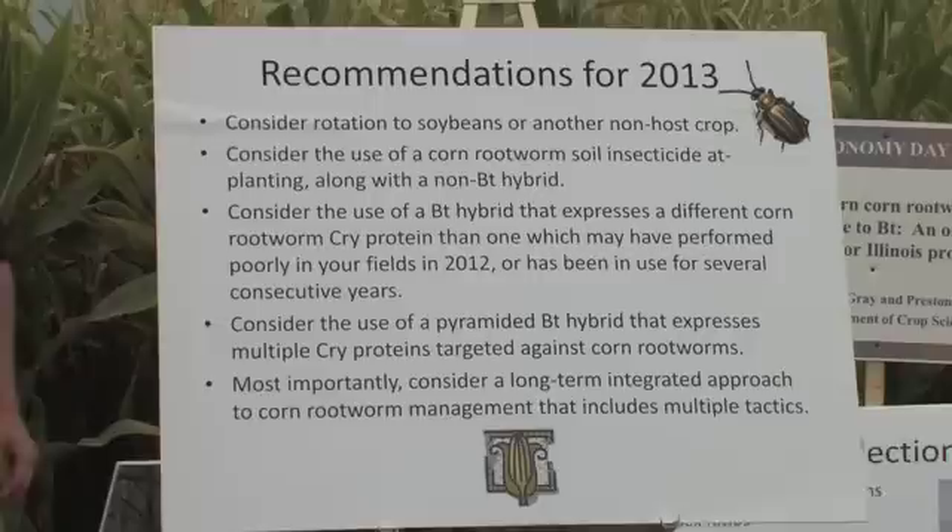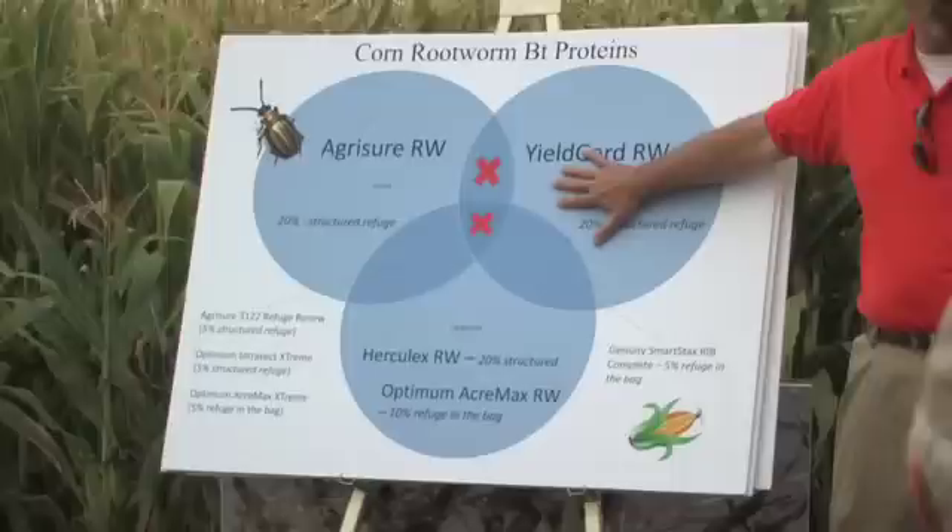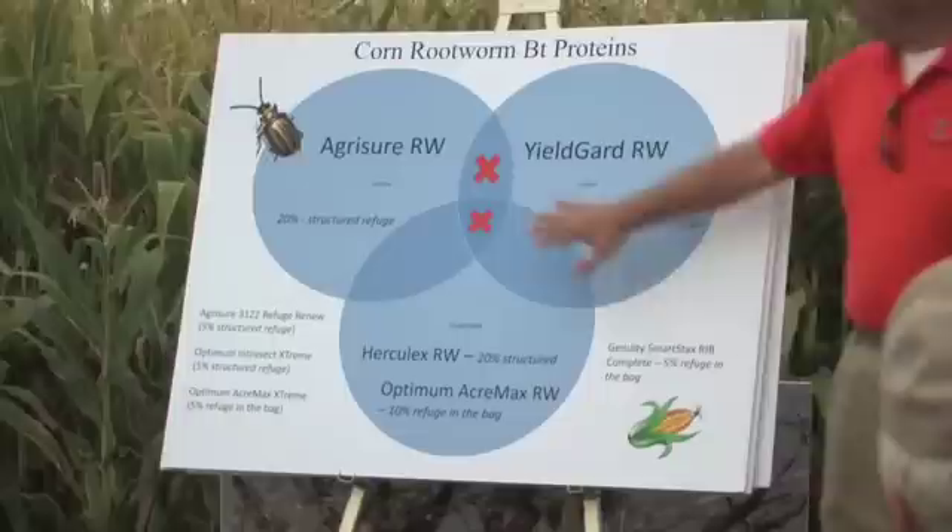Where producers are considering using single traited corn that expresses 3BB1, certainly be alert to the fact that we've had confirmation of this resistance in northwestern Illinois. Consider the use of a pyramid — a hybrid that expresses several proteins. That doesn't get us completely out of the woods. Producers need to be made aware that the 34-35 AB1 protein in these pyramids will be under intense selection pressure as well, because we've dropped the refuge requirement from 20% to 5% for those pyramids.